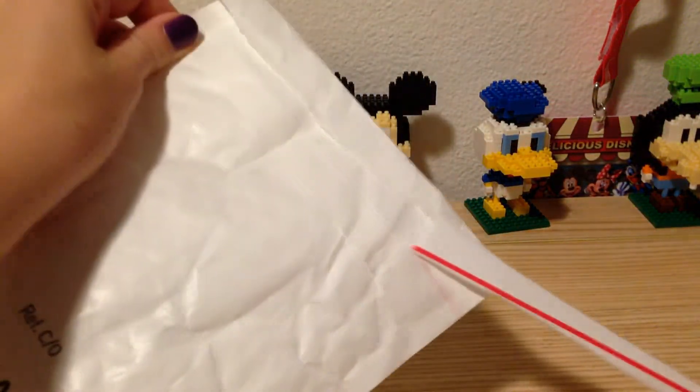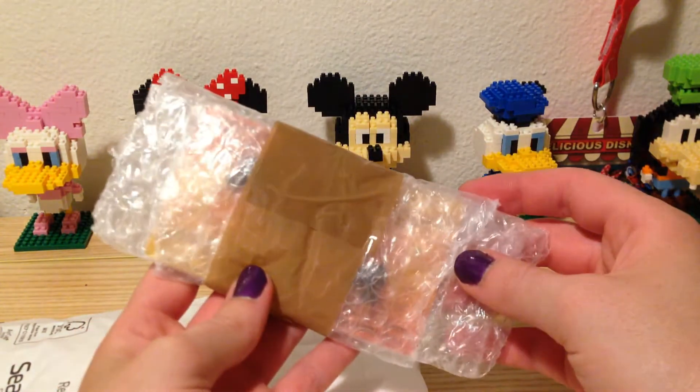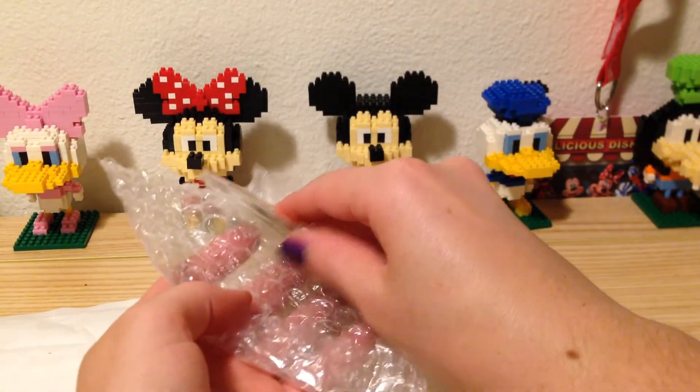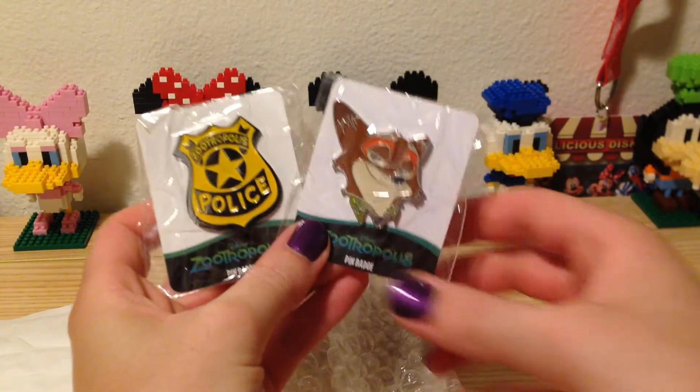It looks like it's got a pretty neat and easy tear tab here — super convenient. Alrighty, here we go. Oh yay, I'm so excited to have these here.